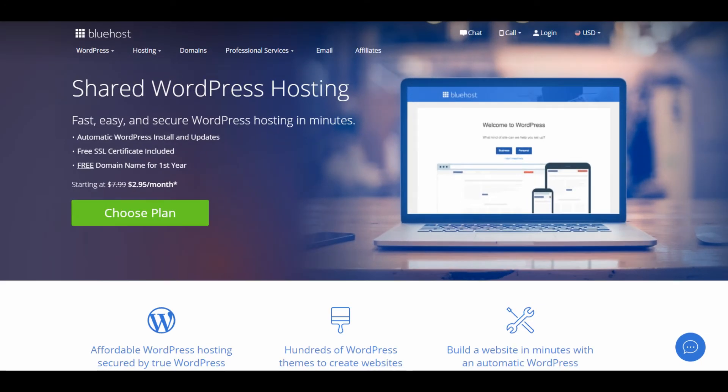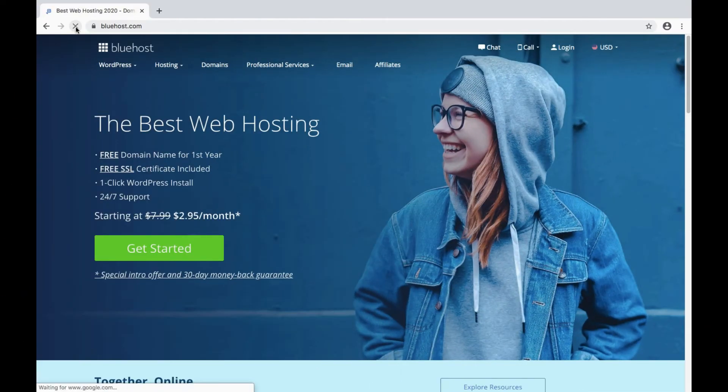If you're a total beginner when it comes to WordPress and blogging, you might want to consider Bluehost. They're my choice for WordPress newbies, and for beginning food bloggers, Bluehost provides extra help in getting started. So let's take a look at Bluehost here.